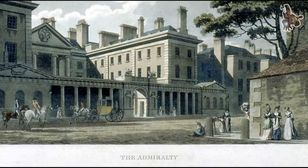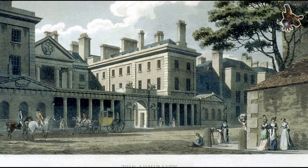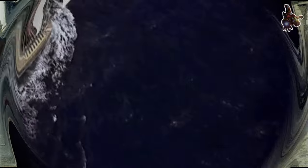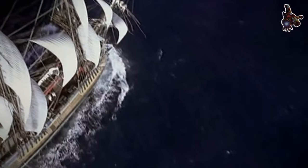The Endeavour was a three-masted bark. Each mast carried multiple square sails, providing the ship with the ability to maneuver in various wind conditions.